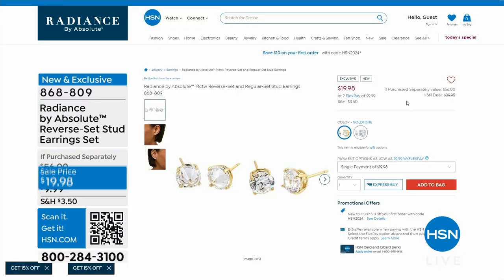The studs we talked about — that beautiful inverted set stud, the brand new one never before received by anyone — nearly 1,100 people have called in to order those. You get two pairs: the inverted with culet forward design and the round brilliant. You're getting both for $19.98. If you'd like to order them, this is the best time, and that is item number 868-809.